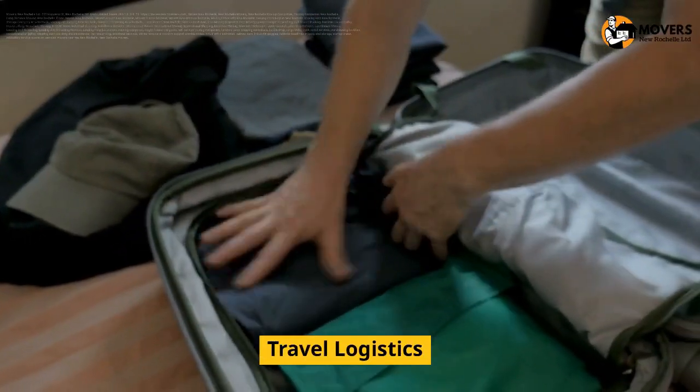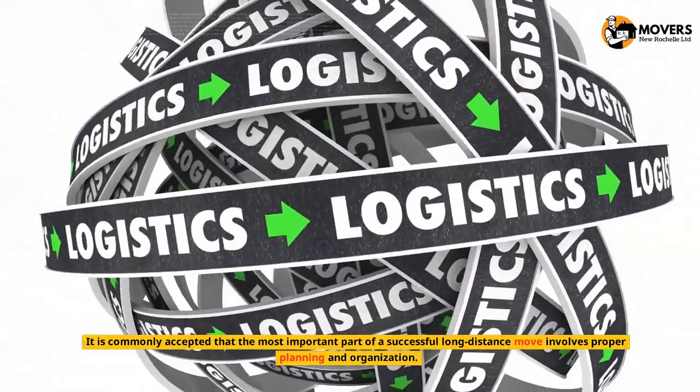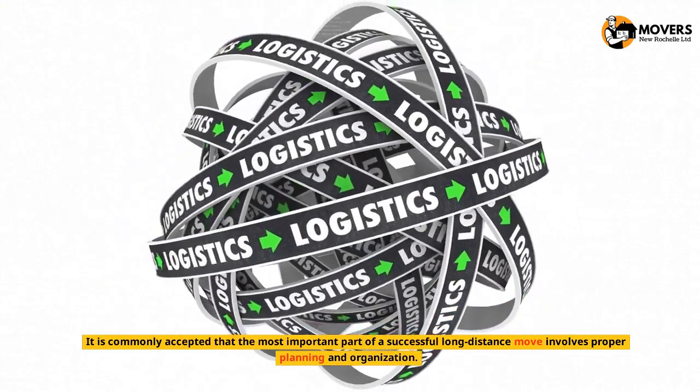Travel Logistics. It is commonly accepted that the most important part of a successful long-distance move involves proper planning and organization.